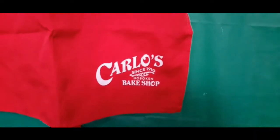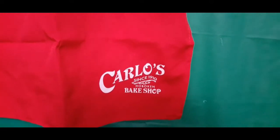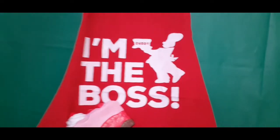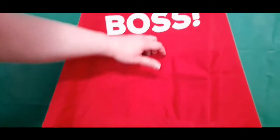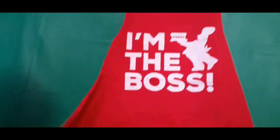Got this apron out of the box — we'll start from the bottom. It says 'Carlos since 1910, a Hoboken bake shop.' 1910 — 110 years ago, wow. Congratulations! It's a beautiful red apron, polyester, and it's got a little cartoon character — I'd say it's a Buddy cartoon character because he's holding a cake that says 'Buddy' on it, and it also says 'I'm the Boss.' True, true, true — and cake not included! Who wants cake? It has two little pockets and an adjustable neck strap, and you can tie it around your waist. It's beautiful.